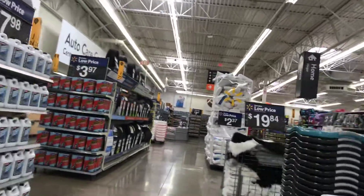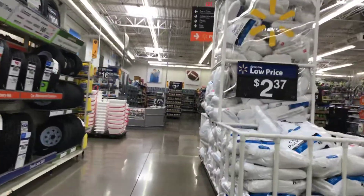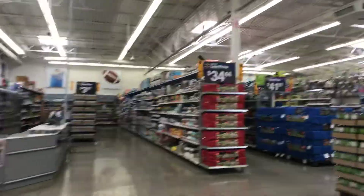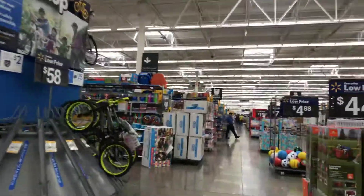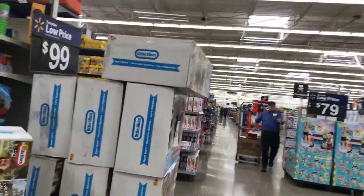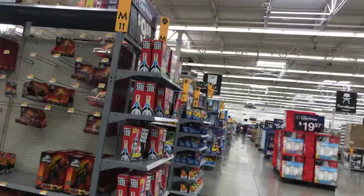I think I see the sign for bicycles, so it might be over here. Hopefully you guys like the background music — it's from Walmart, not me. Makes me want to dance some salsa and lose more calories. Let's see — toy section.